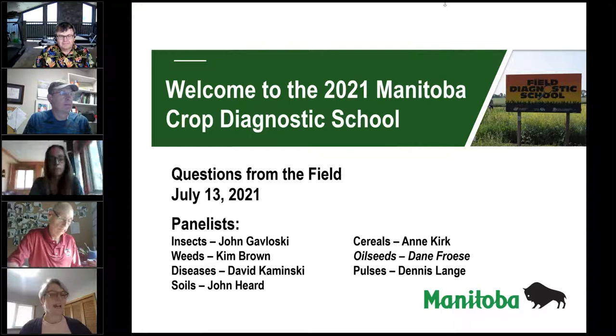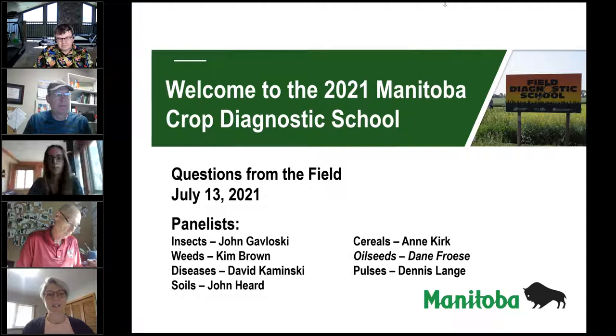Good morning everyone, and welcome to this week's Crop Diagnostic School Q&A session. As always, I am Marla Rickman, the unfortunately named fearless leader of our group for this year.